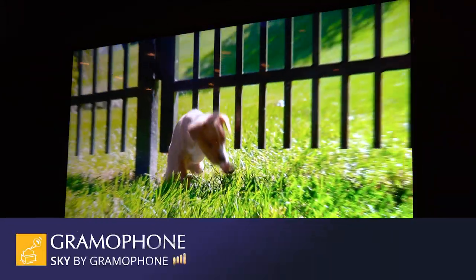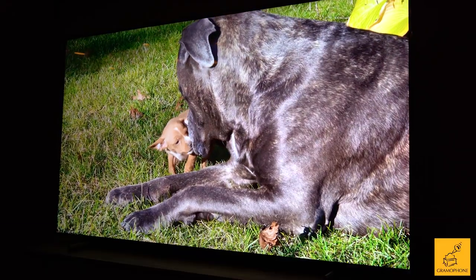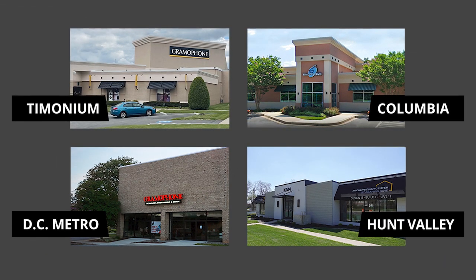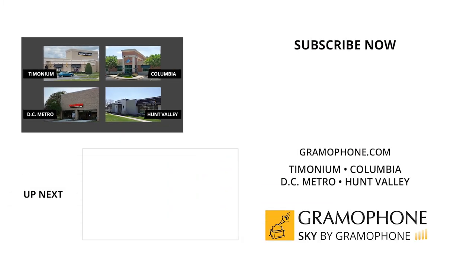You can see all of our great brands at gramophone.com and shop at Sky by Gramophone, where you'll get secure checkout and fast free shipping straight to your door. Come visit us at Timonium, Columbia, and Gaithersburg, Maryland, and hear what you've been missing. Check out our kitchen design center in Hunt Valley too. Thanks for watching — we'll see you soon.